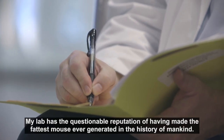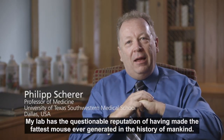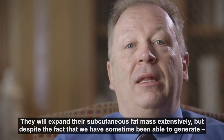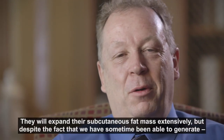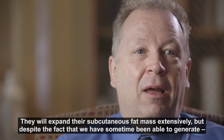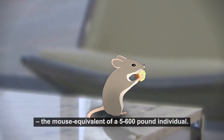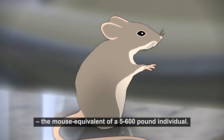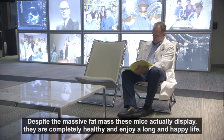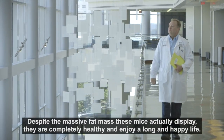My lab has the questionable reputation of having made the fattest mouse ever generated in the history of mankind. These mice will overeat massively, they will expand their subcutaneous fat mass very extensively, but despite the fact that in some cases we've been able to generate the mouse equivalent of a 500 or 600 pound individual, despite the massive fat mass that these mice display, they are completely healthy and enjoy a long and happy life.